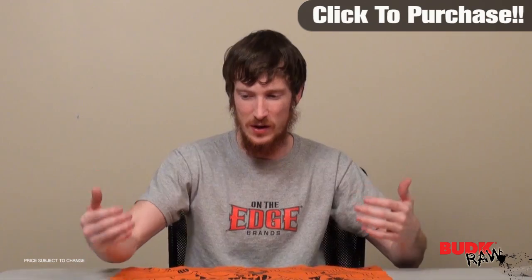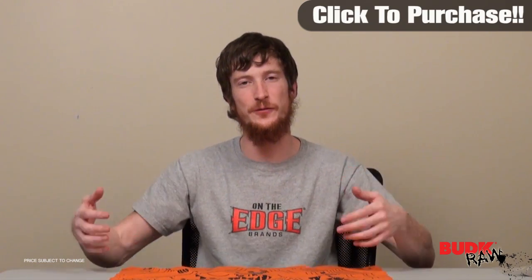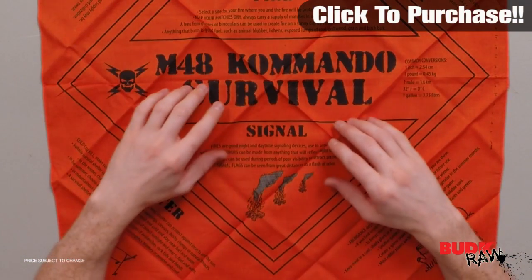Not only does it have that, it's also loaded with information on how to acquire food, on how to acquire sustenance, and how to create signal fires, and how to navigate — so many different things.